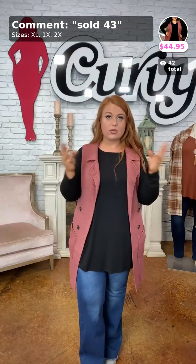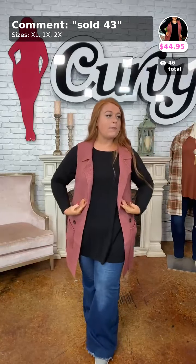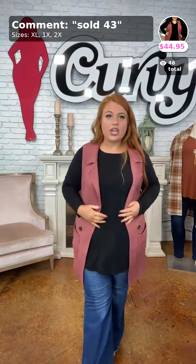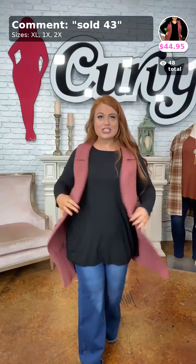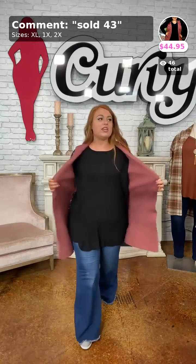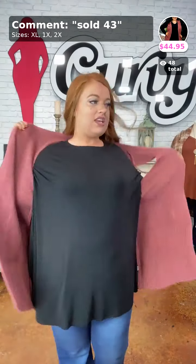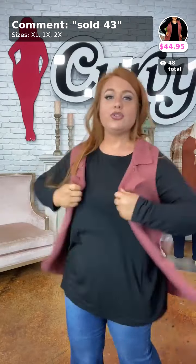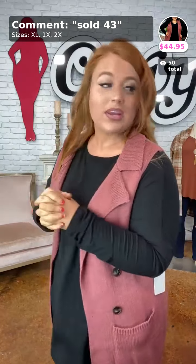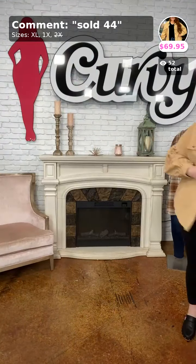This is the Be Cool vest in mauve — Sydney had the black one earlier. It has those wooden decorative buttons you can't use, but it does have usable pockets. It has that collar accent with a knitted material and a slit in the back for added style. Sold as number 43, available in XL, 1X, and 2X. I have the XL on — it is a sleeveless vest and you could size down. 3X ladies can size down to a 2X.